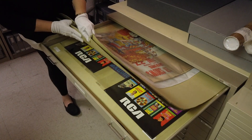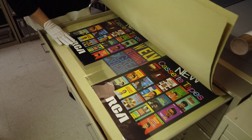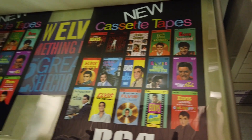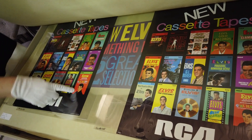We also have some really great RCA Victor promotions, promoting 8-track tapes and cassette tapes. New in the stores: cassette tapes from 68 Special, Speedway, Clambake, Blue Hawaii, and Girl Happy.